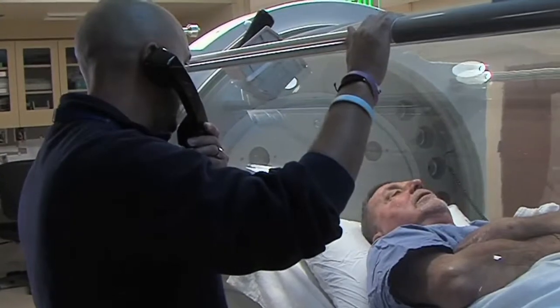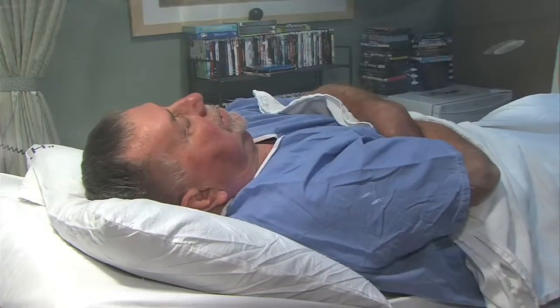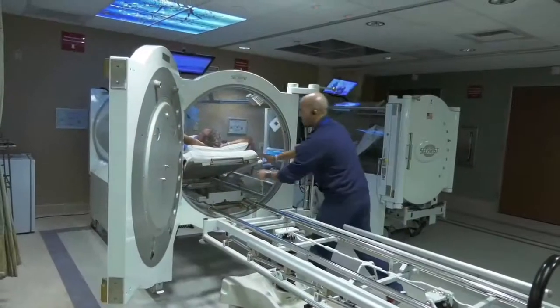Breathing that pure oxygen seemed to make my whole body feel good. I did great. I really believe the hyperbaric oxygen was responsible for the healing of my leg.